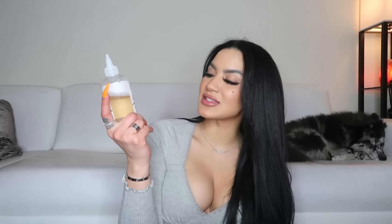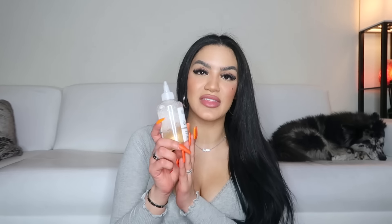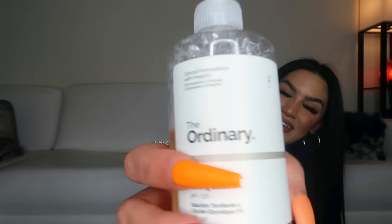One of the last beauty things I have is The Ordinary Glycolic Acid Toning Solution. This is my favorite toner of all time. I use it on my chest, my neck, and my face — it makes your skin so smooth. It's an acid so you want to make sure you apply SPF after, but it clears your skin up so well. A lot of people talk about this and it is absolutely fire.